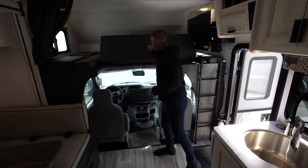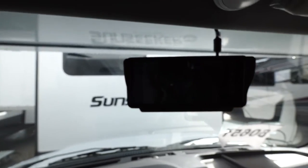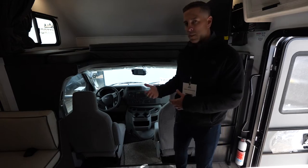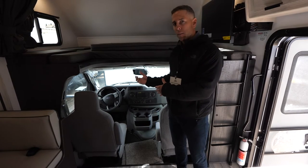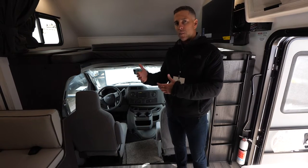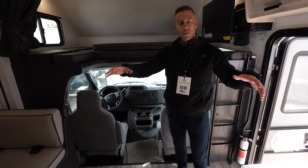Last but not least, here in the cab area you've got your backup monitor where your side view and backup cameras can feed into that. If you have a GPS device you could have that readily available and you can have your backup monitor on, so you don't have to toggle back and forth between those two items and you have a nice full 360 view while driving down the road.